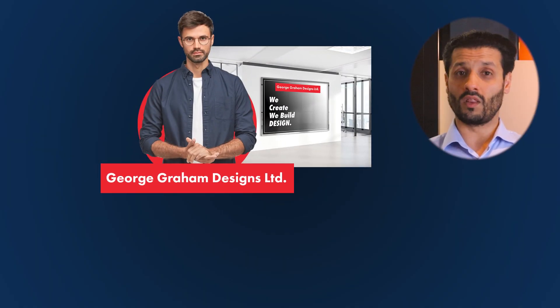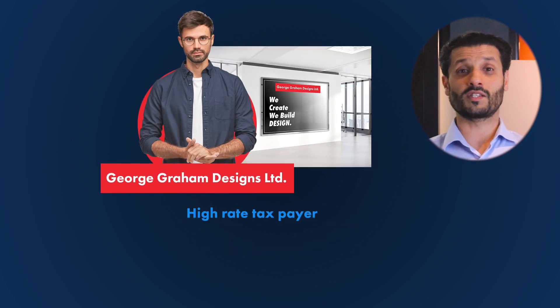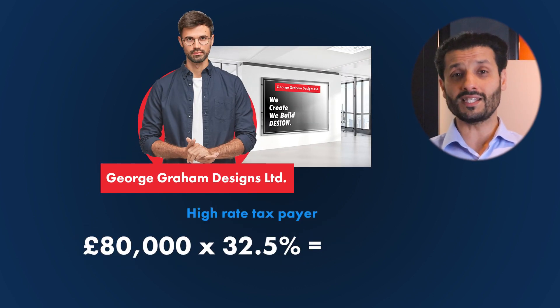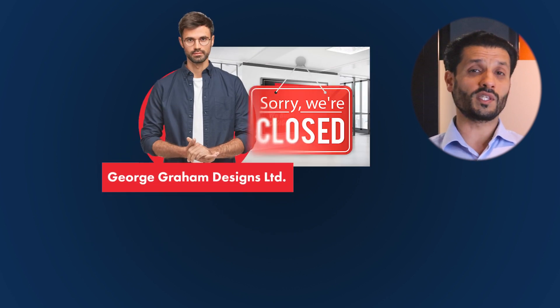One of the first options George has is to simply take the funds out of the company as a dividend. By doing this, George personally will become liable to dividend tax, which could range from 7.5% to 32.5% up to 38.1%, depending on his total aggregate income in the 2021/22 tax year. Assuming he is a higher rate taxpayer — which is a common scenario — he would pay £80,000 times 32.5%, which is £26,000 personally in dividend tax.